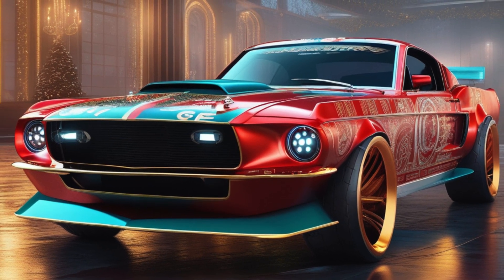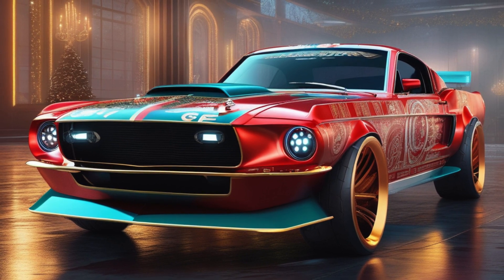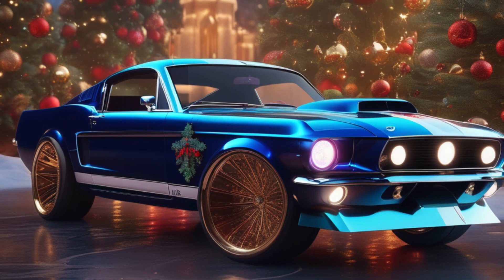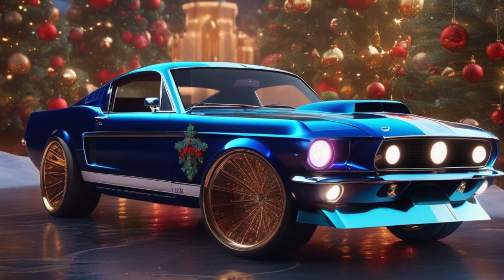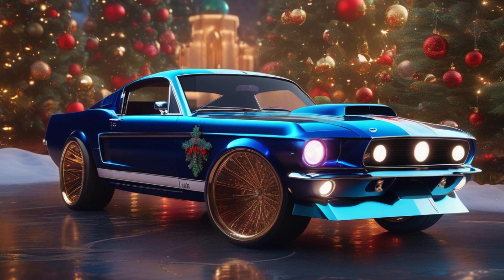Well, I'll be damned if it ain't Christmas time! Yes sir, it's that special season where folks are decking the halls and stuffing their stockings. But let me tell you, this year's Christmas just got a whole lot more exciting, thanks to the Ford Mustang Christmas Edition.